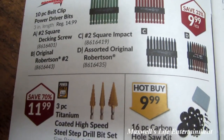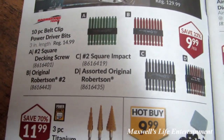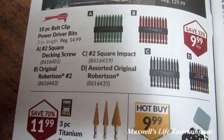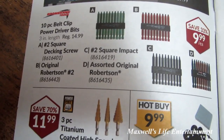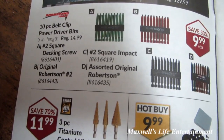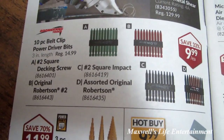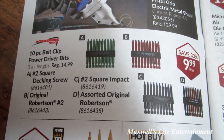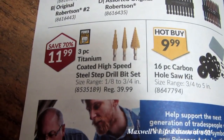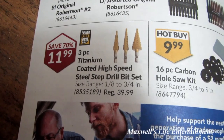Looks like a Boomerang Tool brand with various screwdriver bit sets: 10-piece belt-clip power driver bits in number 2 square original Robertson, number 2 square impact, and assorted original Robertson styles — varying qualities depending on your use — for $9.99 a piece. Three-piece titanium-coated high-speed steel step drill bit set for $11.99.